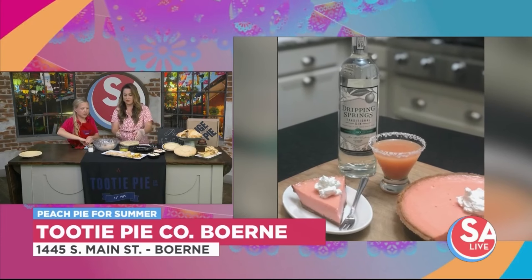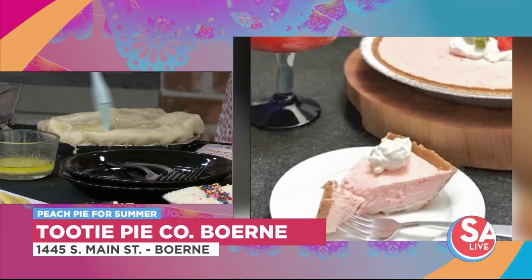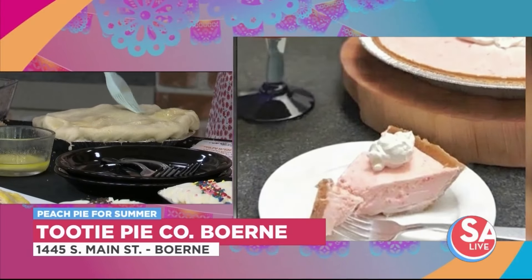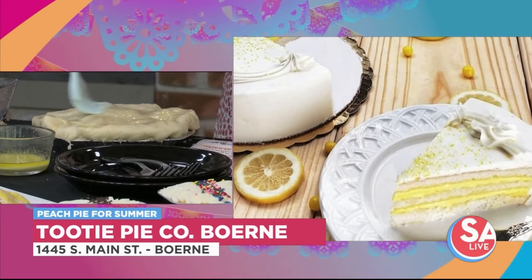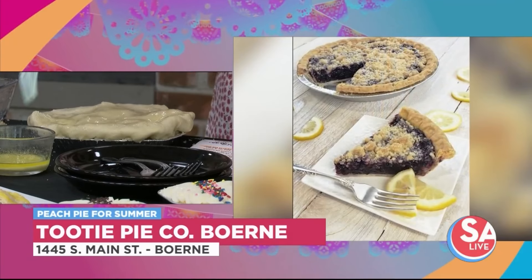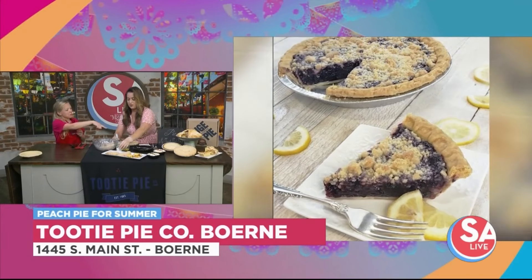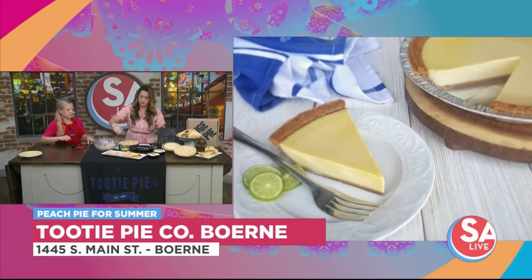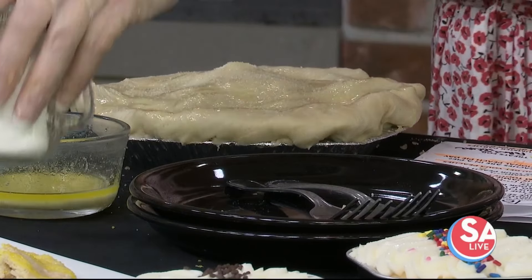Now we're going to put some butter and sugar right on top. You also have a dessert bar for summer parties — you can stop by and we can give you everything you need to make your next gathering extra sweet. Now that the butter's on there, top it with some sugar.